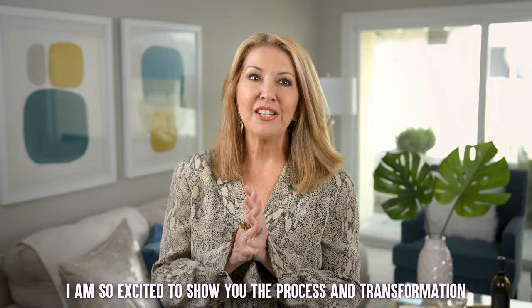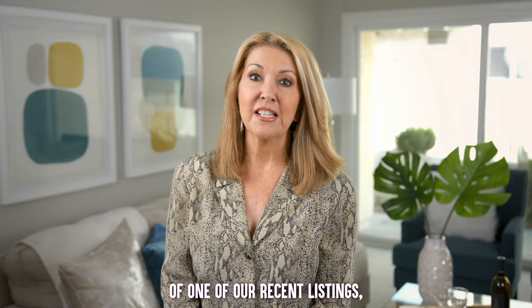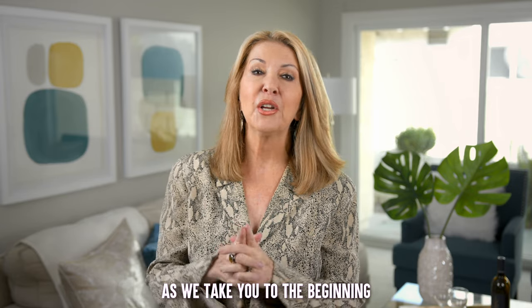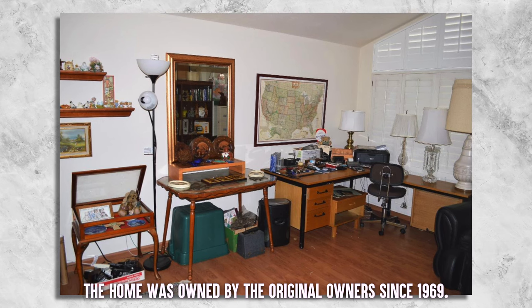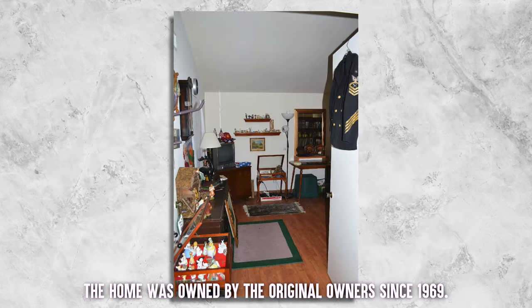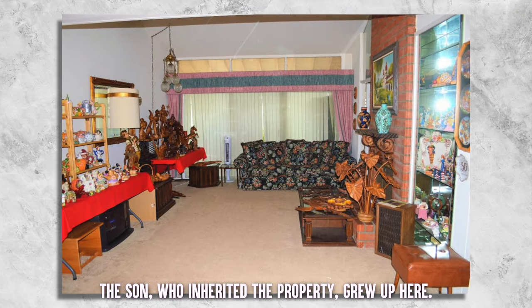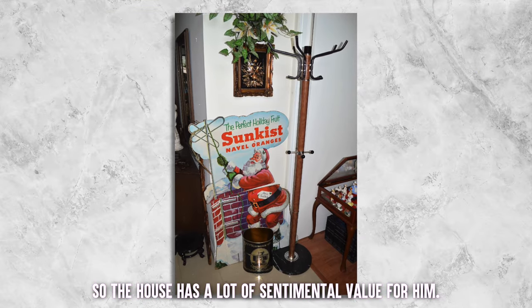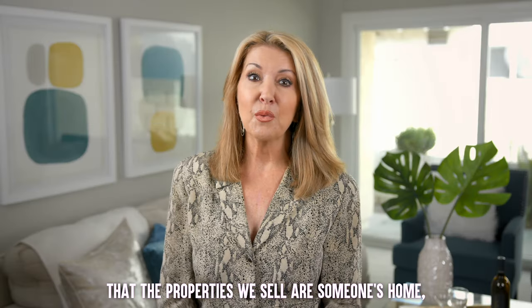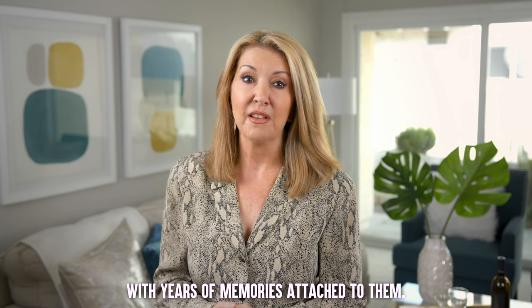I am so excited to show you the process and transformation of one of our recent listings as we take you to the beginning when we first were hired to sell this home. The home was owned by the original owners since 1969 — this is the first time it's ever been on the market. The son who inherited the property grew up here, so the house has a lot of sentimental value for him. We are very sensitive to the fact that the properties we sell are someone's home with years of memories attached to them.